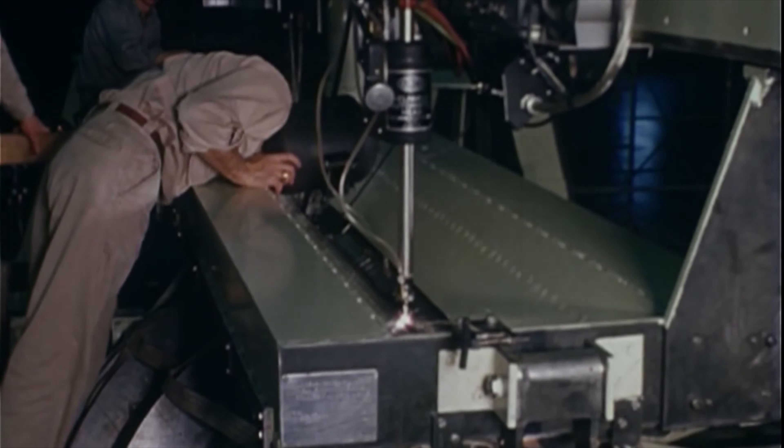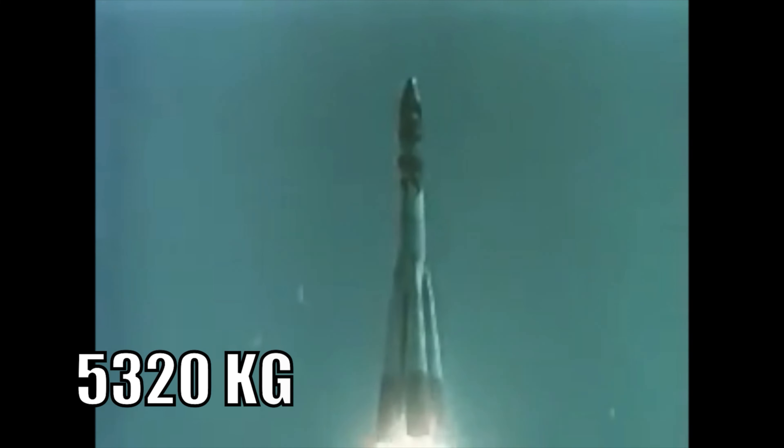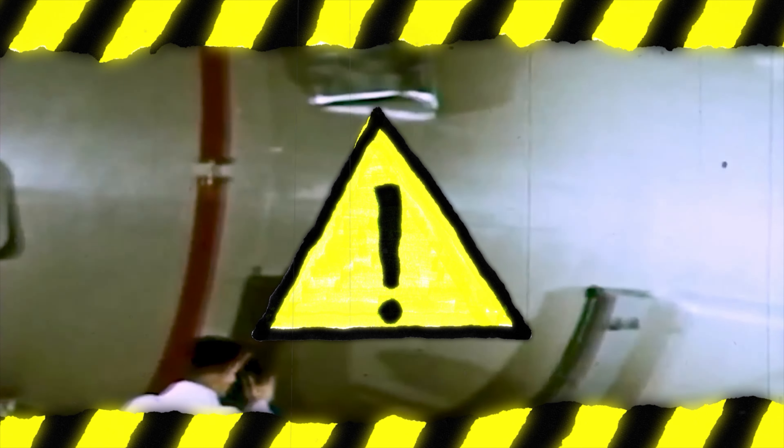All the modifications combined led to the weight of Voskhod 1 increasing by nearly 600 kilos, making the launch mass 5,320 kilograms and making it one of the heaviest spacecraft of its time. Most of the circuitry and power systems were redesigned to make the vehicle more reliable, but still the danger remained.